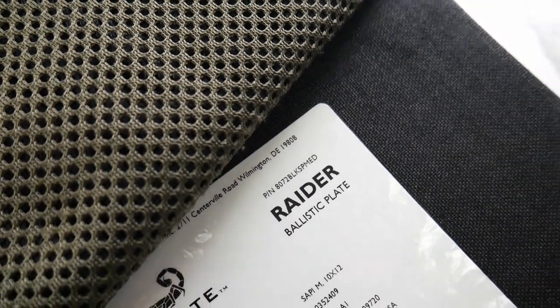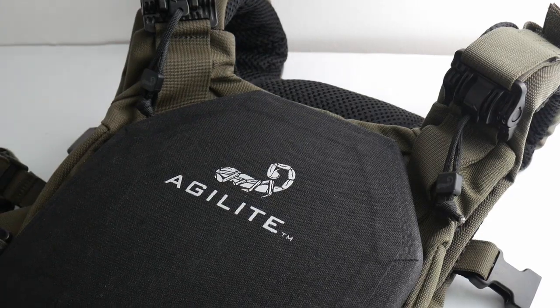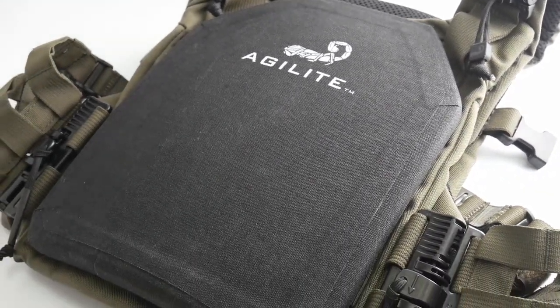Raider is premium lightweight body armor for top level tactical teams working in extremely high threat environments. It combines two different types of cutting edge technology to protect you and other tactical operators from repeated hits of some of the toughest rifle rounds you're likely to face.